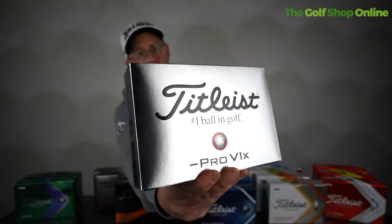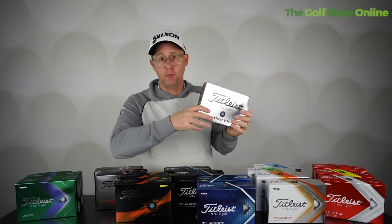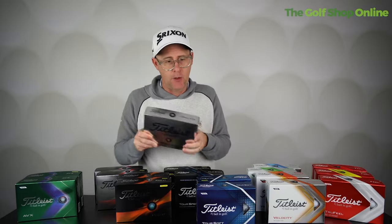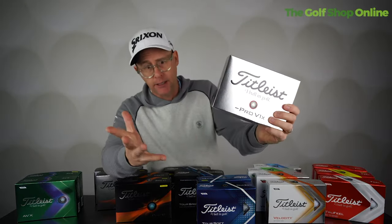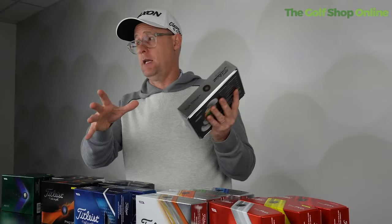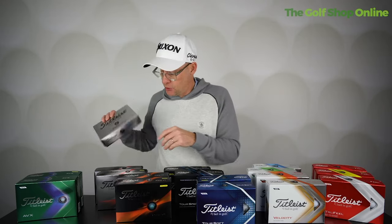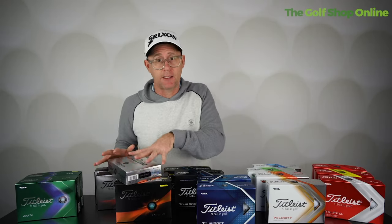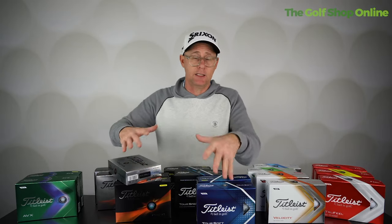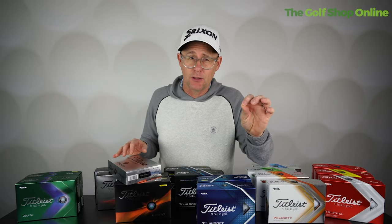Then we have the Pro V1 Left Dash. I've seen these balls out on tour for years — that's often where balls like this originate. Pros test them, and if enough use them successfully, Titleist brings them out to consumers. This is a higher flight, firmer feel ball with low long game spin, so it really penetrates and gets you a bit more distance if you're spinning those long shots too much. In the short game it sits right in line with Pro V1x and Pro V1, delivering that high performance with the option of taking some spin off on long shots.